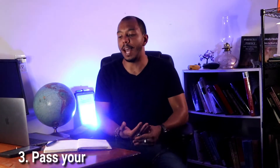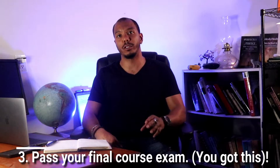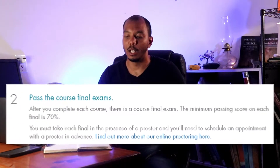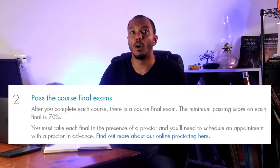Step three, which is kind of a part of step two, is passing the final exams for the courses. After you pass all six exams, there will be a final master exam that recaps everything. Once you get that out of the way, you are able to continue with your licensing.